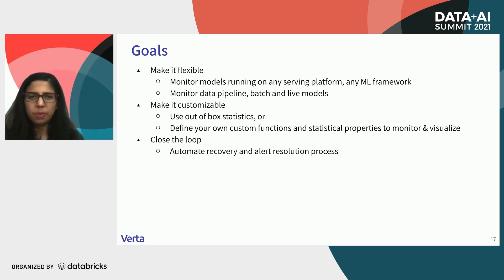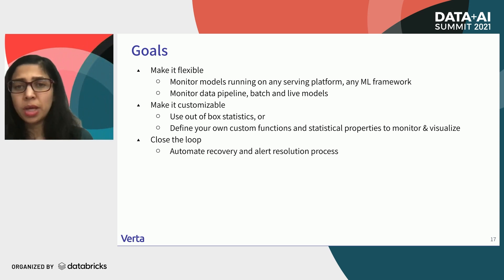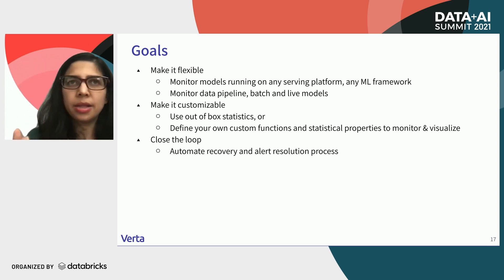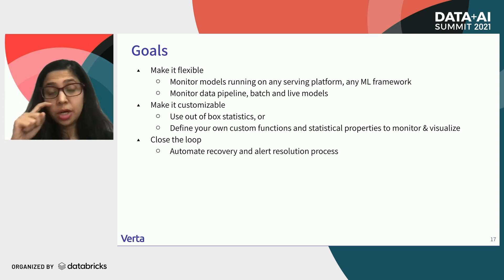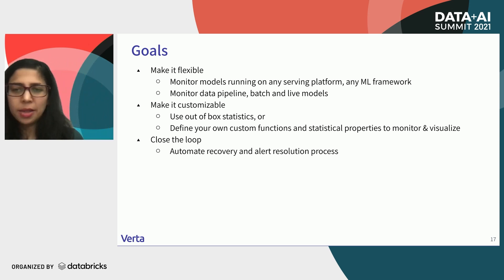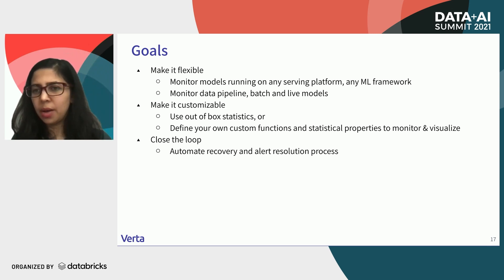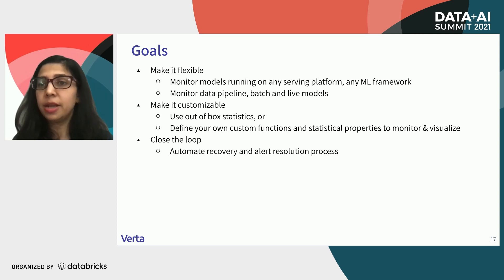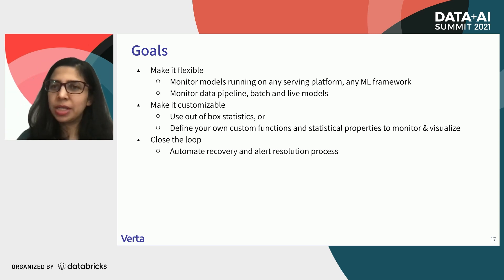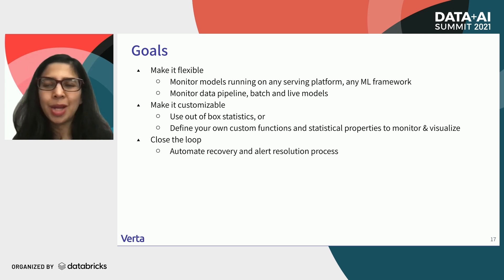We had a few goals when we built the system. The first was to make it flexible — we want to monitor models running on any platform, any kind of model, not just tabular but text models, image models, and so on. We also want to monitor data pipelines, and both batch and live models. Second, we want to make it customizable — if you want to use metrics out of the box, great, but you should be able to plug in your own specific statistic. And finally, we want to close the loop — monitoring is helpful insofar as it helps you solve a problem, so we want to make sure we can automatically recover and resolve alerts.